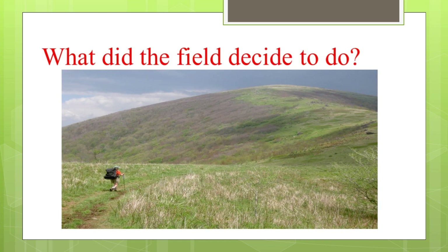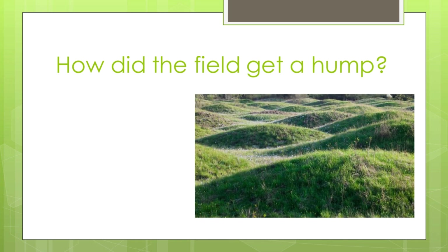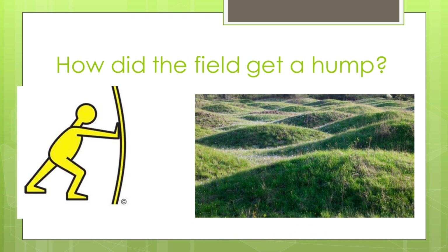What did the field decide to do? The field was flat with only green grasses, so the field planned to grow a hump. Do you know what is a hump? A hump is a round raised part of a field. How did the field get a hump? The field pushed and shoved his path and became a hump. Do you know what 'shoved' means? Shoved means pushing in a rough way.